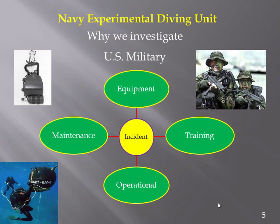Military investigations are really our business. When an incident occurs, the first thing we look at is the equipment and its maintenance. But we understand there may be an underlying reason — it may be the way the troops are trained, or how the equipment was used operationally.